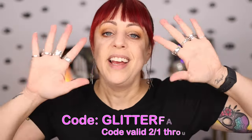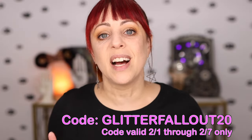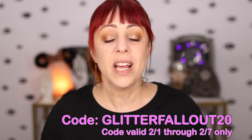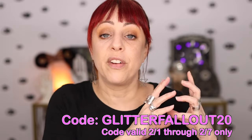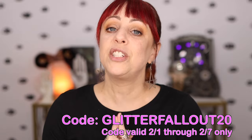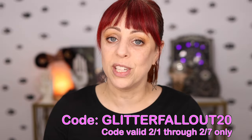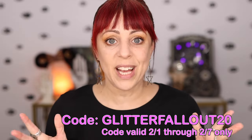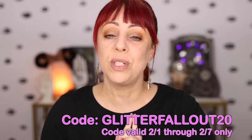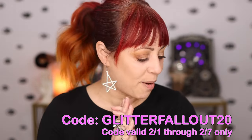Finding Ferdinand did give me a code for you guys, but it is only going to be good for one week. This collection comes out on February 1st. The code will be available February 1st through the 7th, and you will get a significant discount — I believe it is 20%. I will leave all info in the description box. If you use my code GLITTERFALLOUT20, you will get a discount. That is an affiliate code, to be frank, so if you do decide to use it, thank you so much for your support.